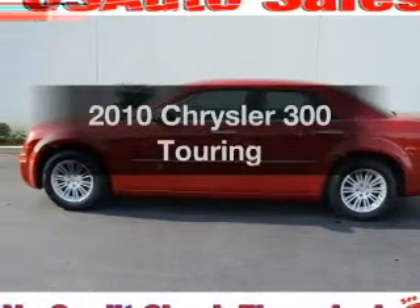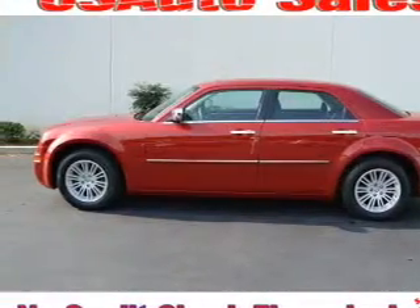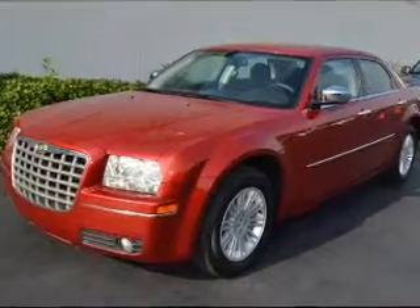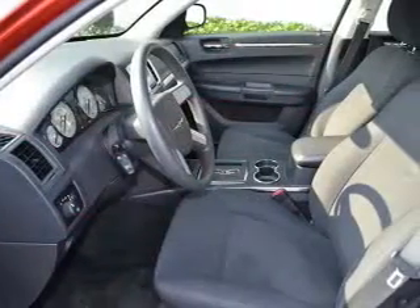Presenting the 2010 Chrysler 300 — travel the roads in style and comfort in this great vehicle. With a solid 6-cylinder engine connected to a smooth shifting automatic transmission.